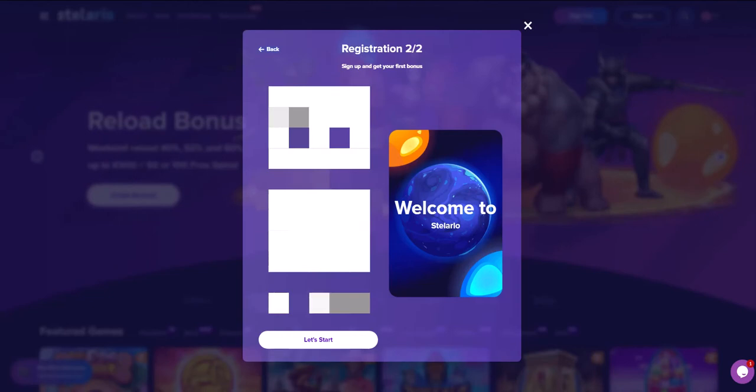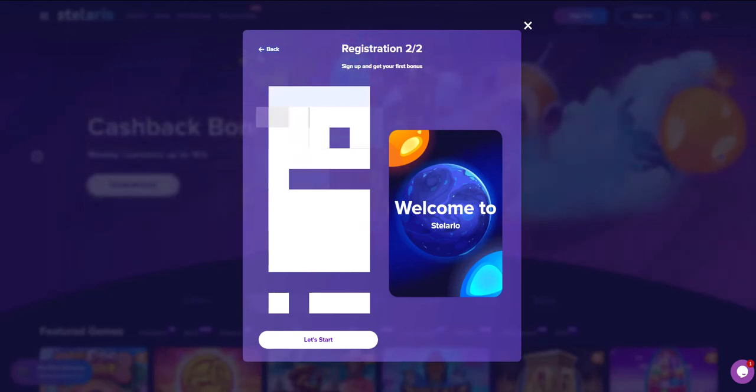After that, you will be transferred to a page where you need to enter all your personal data, including first name, last name, date of birth, city, address of residence, and phone number.